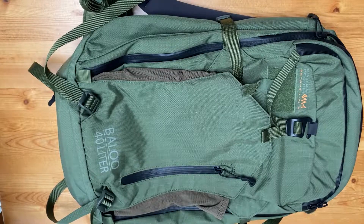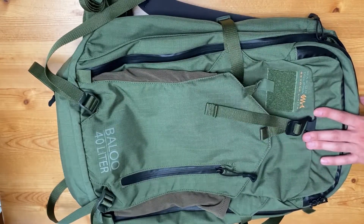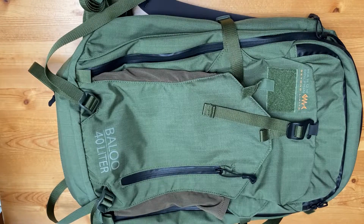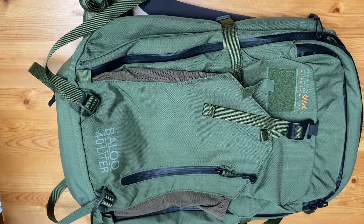Hey everybody, welcome to the channel. Hope everyone is doing well. Today's review is going to be about a backpack, specifically the Marom Dolphin Baloo 40 Liter 3 Day Assault Bag. With all the hype and buzz in the Lightfighter and Prepared Citizen community surrounding packs, sustainment, and carrying gear, obviously inspired by YouTube accounts like T-Rex Arms, Garand Thumb, and Instagram accounts like Redbeer Tactical — which I highly recommend for a wealth of free information — making us better prepared citizens and increasing our capabilities.